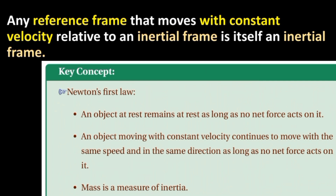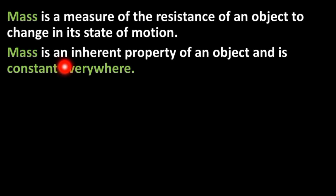As long as no net force acts on it. Mass is a measure of the resistance of an object to change in its state of motion. Mass is an inherent property of an object and is constant everywhere.